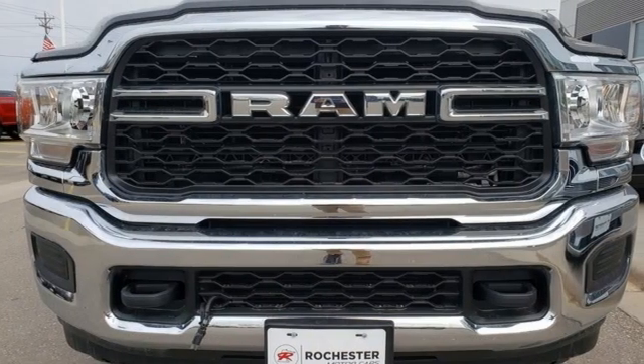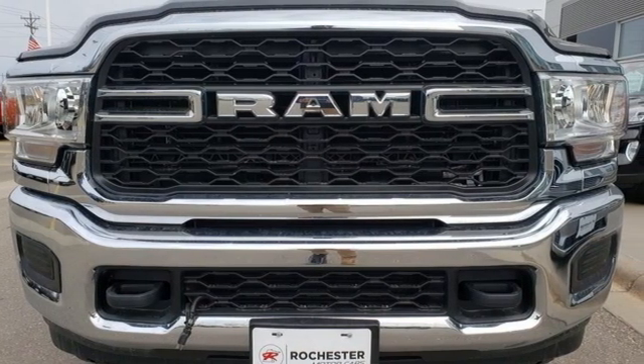Ram works hard, plays harder. Driving is believing. Test drive it today.